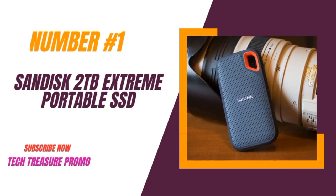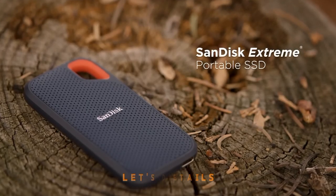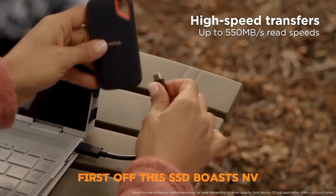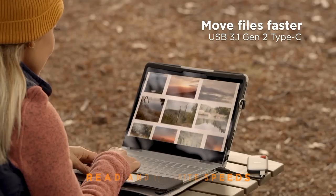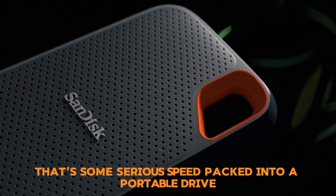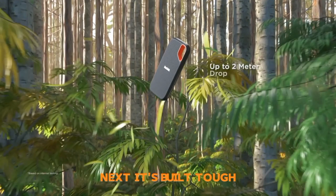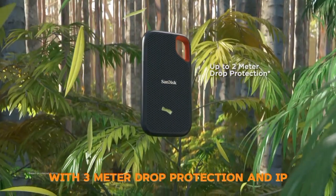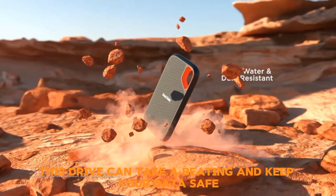Number 1: The SanDisk 2TB Extreme Portable SSD. First off, this SSD boasts NVMe performance with up to 1050MB/s read and 1000MB/s write speeds — that's some serious speed packed into a portable drive. It's built tough, with 3-meter drop protection and IP65 water and dust resistance, so this drive can take a beating and keep your data safe.